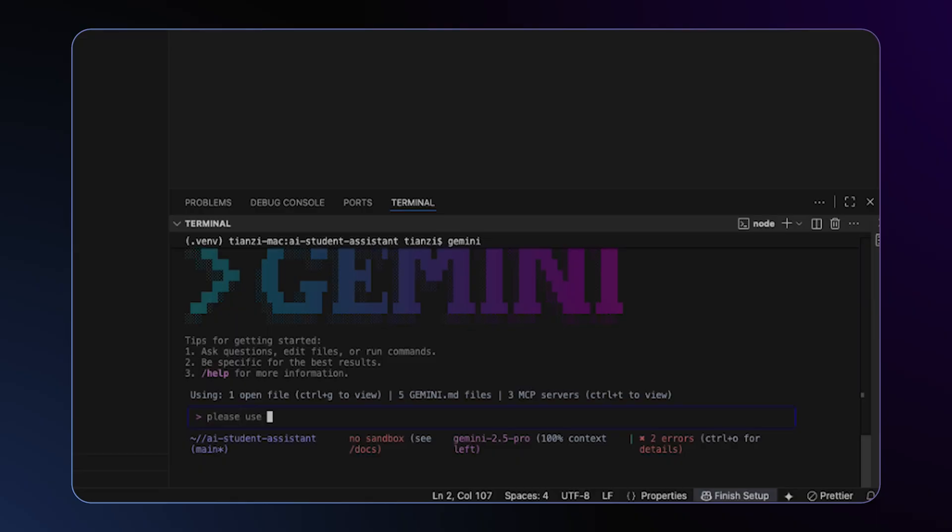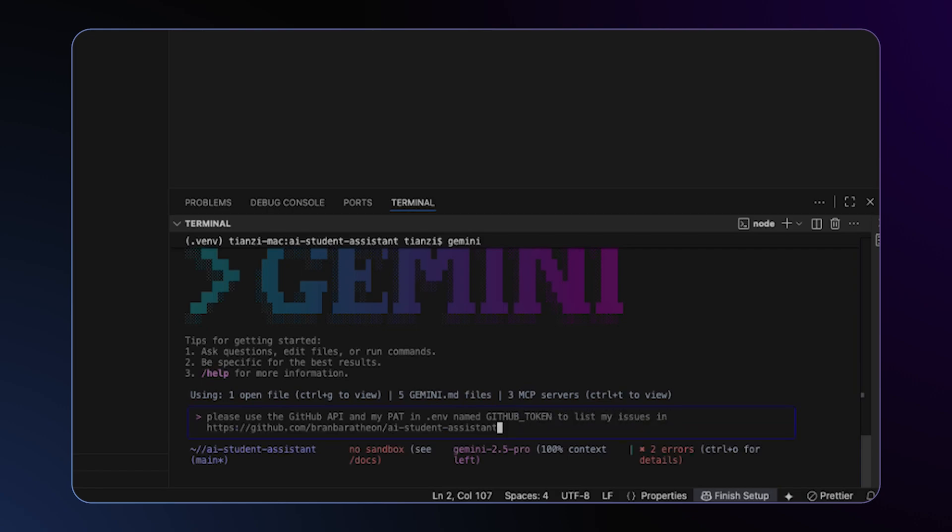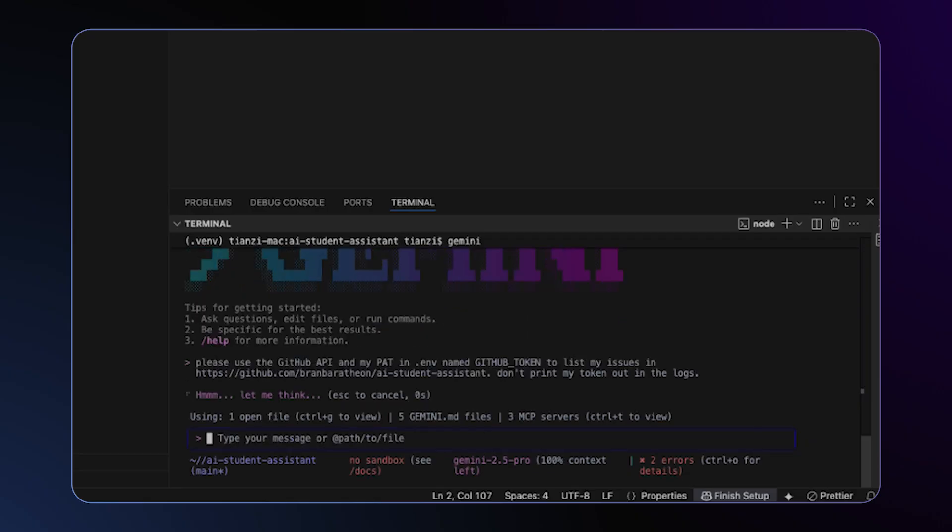I will have Gemini list them all and rank them according to their severity. Please use the GitHub API and my personal access token in the file named GitHub token. List my issues in this repo — and as a reminder, don't print my token out in the logs.